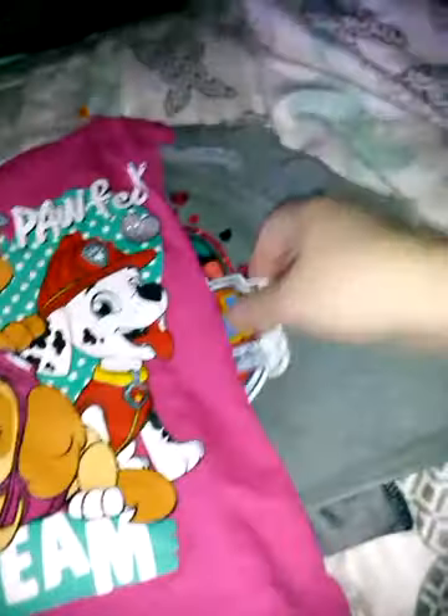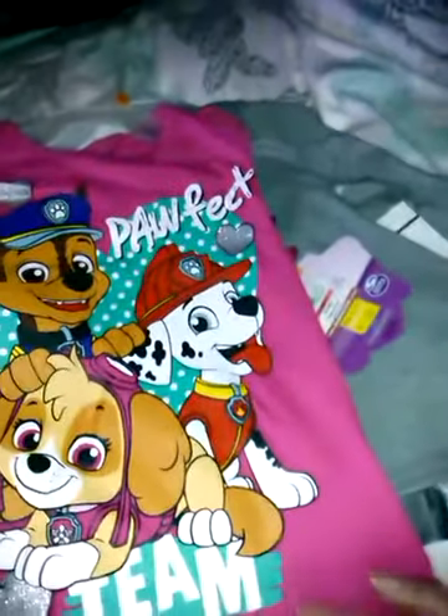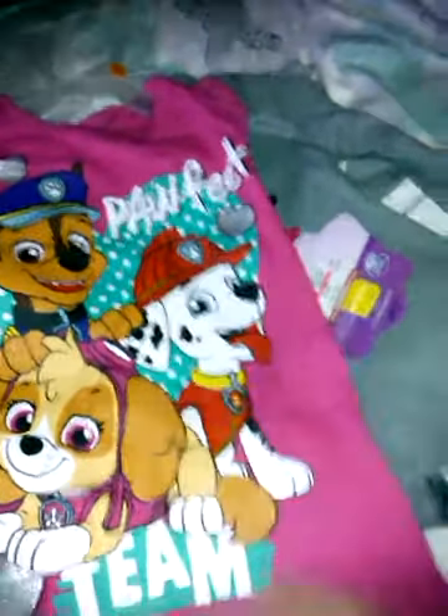I got this XO shirt for a dollar. I like the cut of it — it's like an A-line, wider at the bottom. I got this Paw Patrol shirt for a dollar that says 'Paw-fect Team,' and then another one of those with XO's on it. So these are all XO's and they all have to go in their closet.